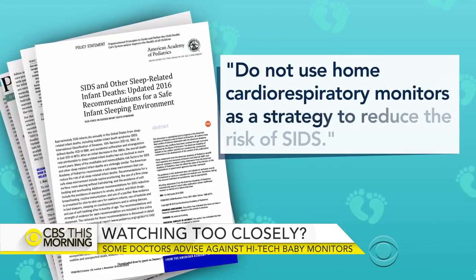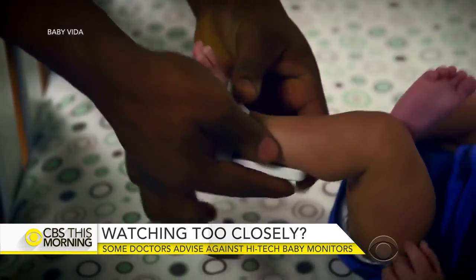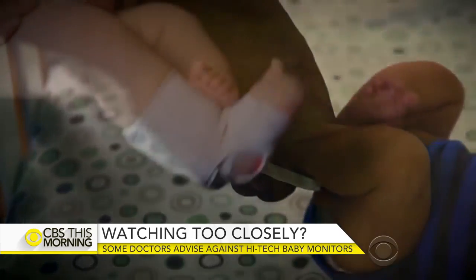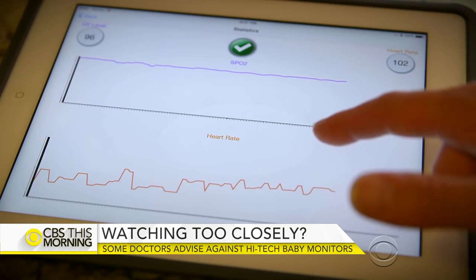The American Academy of Pediatrics has also advised against the monitors, stating: do not use home cardiorespiratory monitors as a strategy to reduce the risk of SIDS, one of the leading causes of infant mortality. Because the companies don't make specific medical claims, they are not regulated by the FDA.